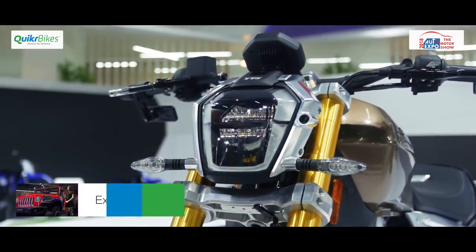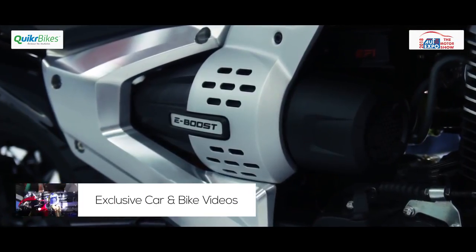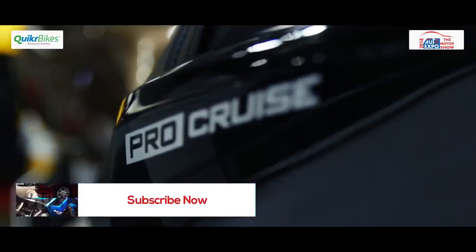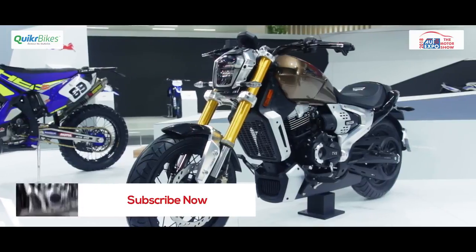The TVS Zeppelin features an integrated starter motor that is capable of giving it an e-boost. It also features a 1200-watt regenerative assist motor. Looks-wise, it's a typical cruiser but with a future built in.